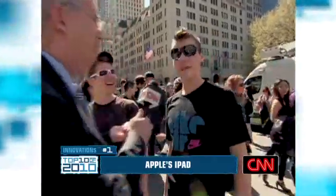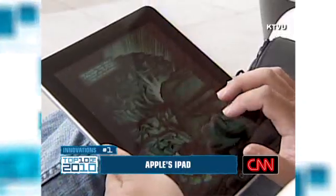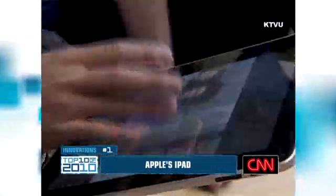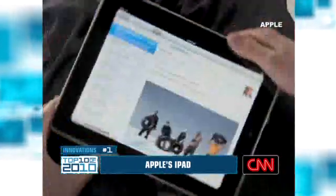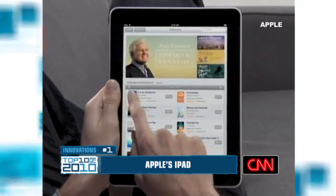And that brings us to number 1 — the number 1 innovation of 2010. Are you here for the iPad? I am here for the iPad. It's the greatest, newest, best thing ever. That's right: Apple's iPad. It feels very exciting. People lined up all over the world for a chance to get their hands on what Steve Jobs calls a truly magical and revolutionary product. It was designed to bridge the gap between laptops and smartphones. In the first month alone, Apple sold 1 million iPads. I'm Ali Velshi, and those are the top 10 innovations of 2010.